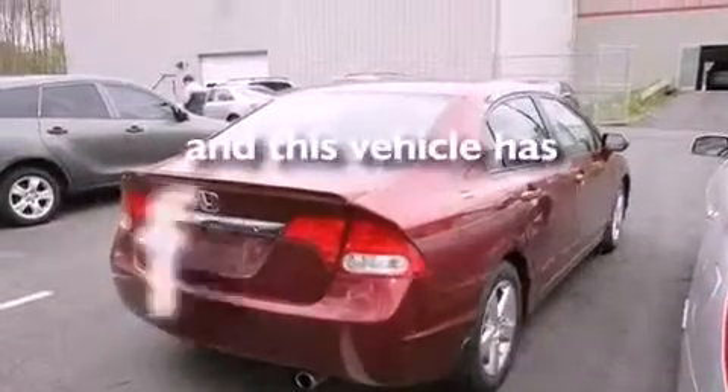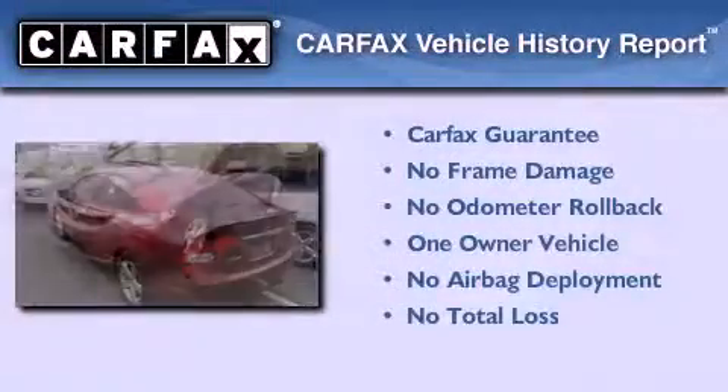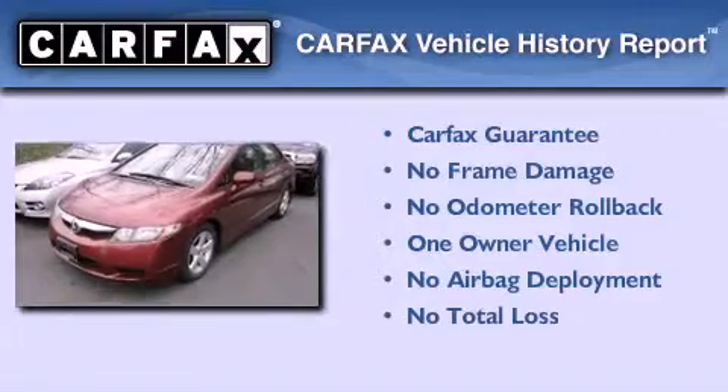This vehicle has less than 39,000 miles. This Honda has had only one owner and it qualifies for the Carfax buyback guarantee.